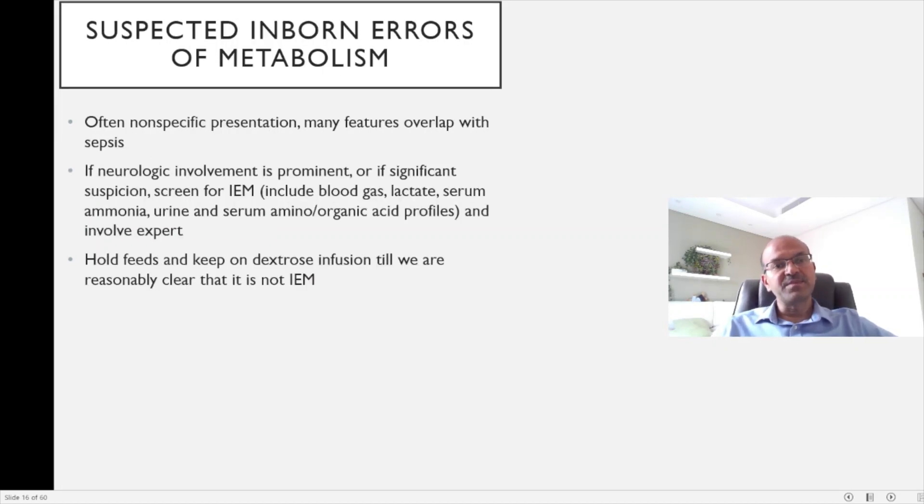Inborn errors of metabolism can also have non-specific presentations that overlap with all the danger signs discussed earlier, and sepsis can present with any of these as well.